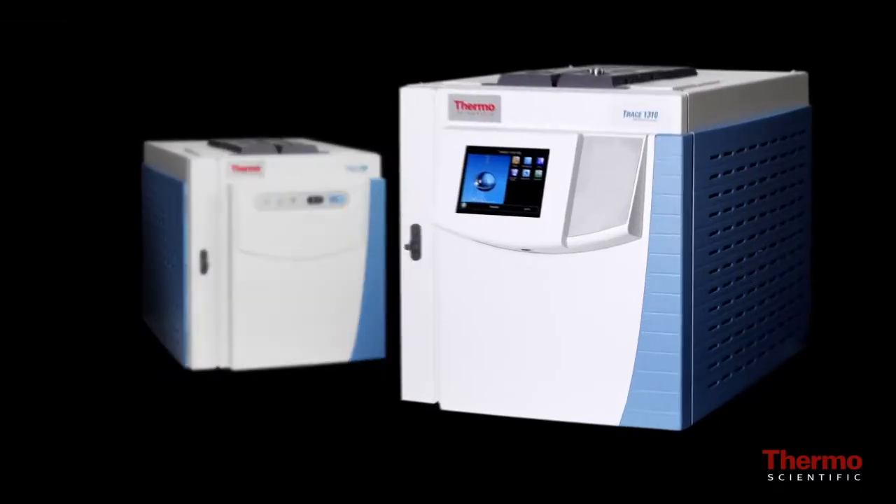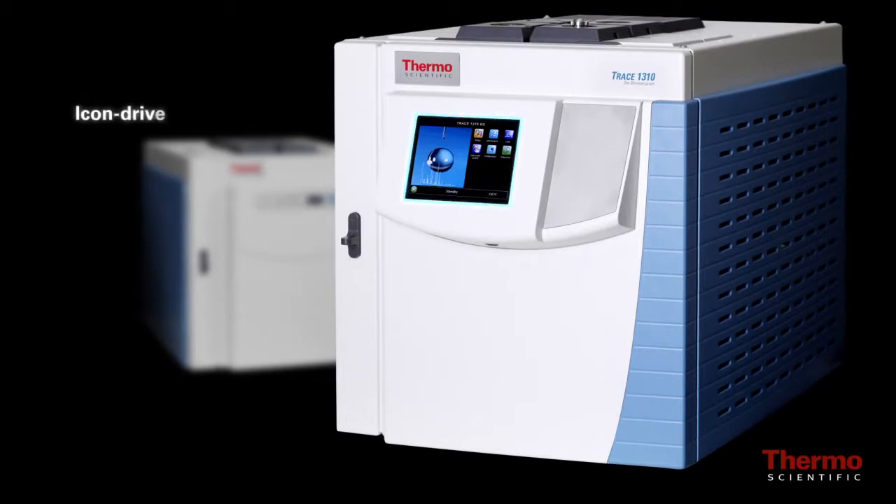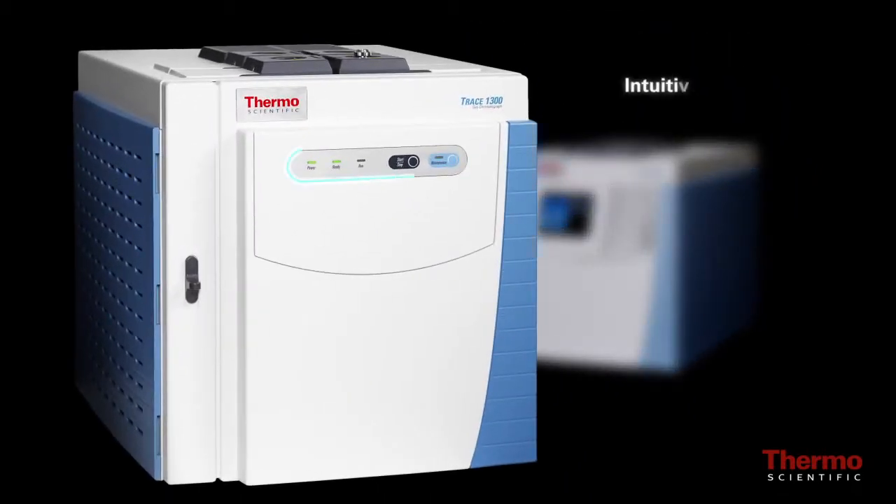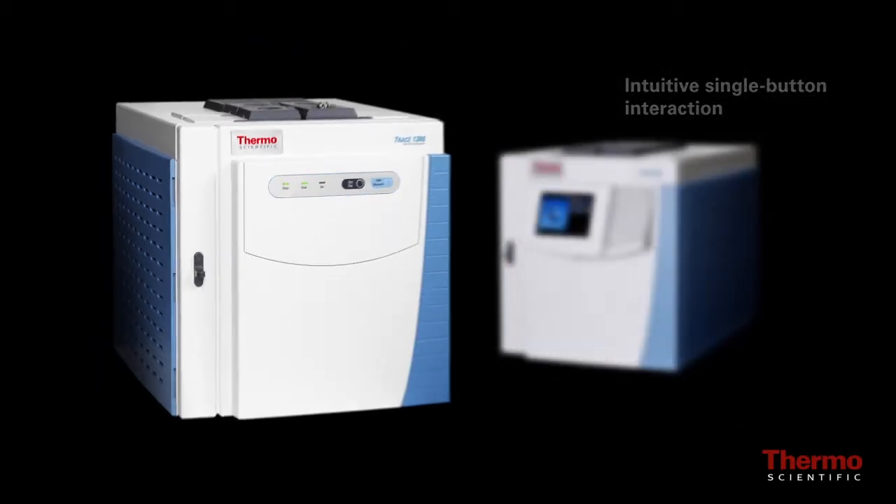The Trace 1310 GC features a simple icon-driven touchscreen user interface, ideal for larger routine and method development laboratories, while the Trace 1300 GC supports an intuitive single-button interaction, ideal for environments with lower operator expertise.